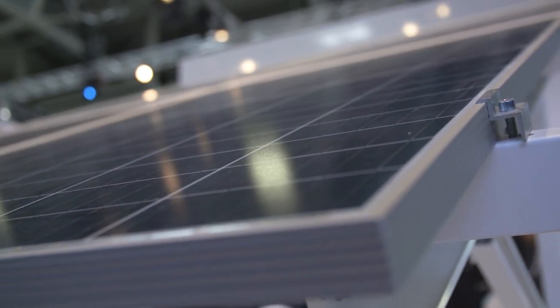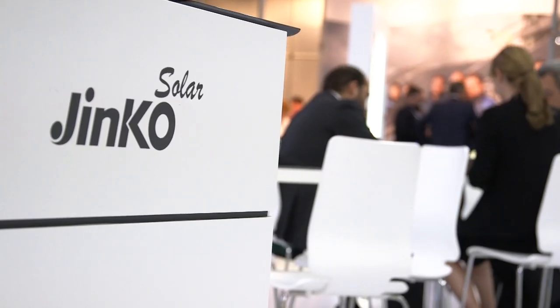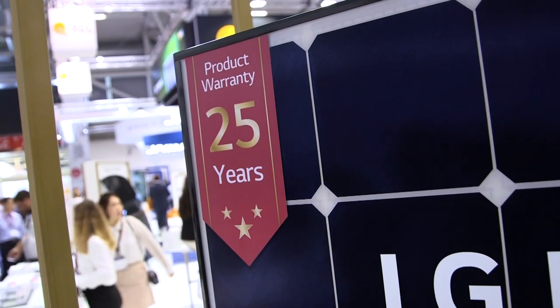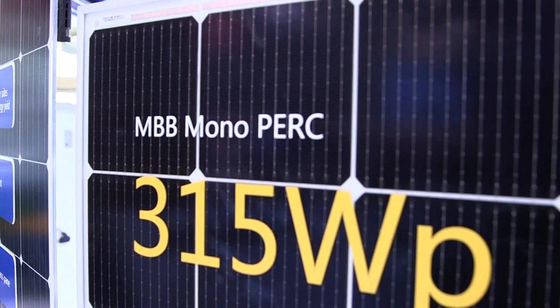At Intersolar Europe 2018, the spotlight is mainly on the latest improvements in efficiency. Cell manufacturers have been able to consistently increase the efficiency of solar cells, with levels currently above 20 percent, and to extend the service life of modules to over 25 years. This year's buzzwords are PERC cells, bifacial modules, and half-cut cells.